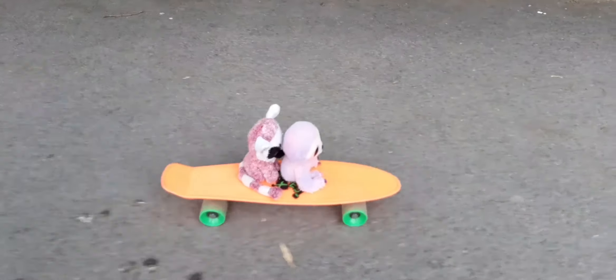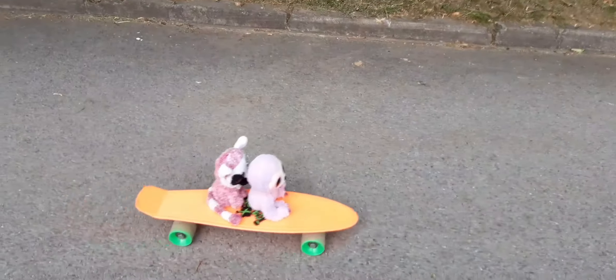Ow! Ok, we're going. We're going really fast! Hold on Beanie! Woo!